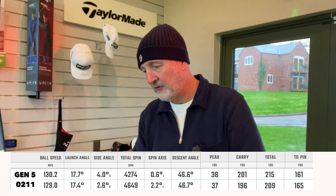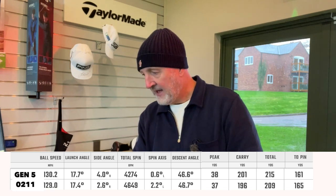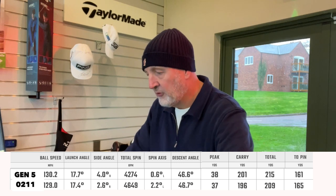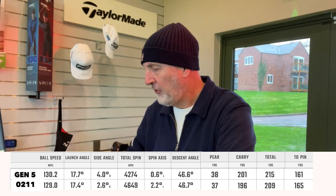Next up is the five wood, and again very marginally but slightly faster ball speeds coming out of the Gen 5. Launch angle and conditions are very very similar, as is the spin and peak height - these numbers are almost inseparable. Carry is 196 on the 0211 and 201 on the Gen 5. Both the four hybrid and five wood numbers are slightly down - we're using range balls this morning in slightly wet and damp conditions.